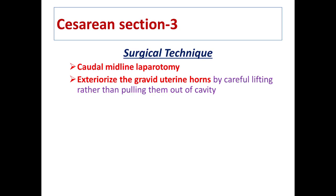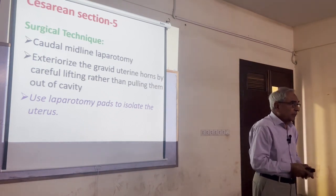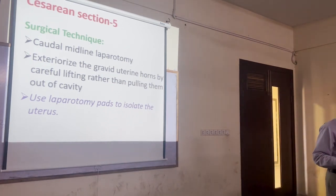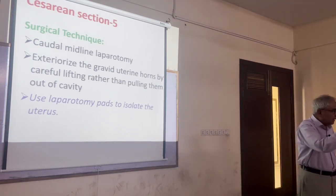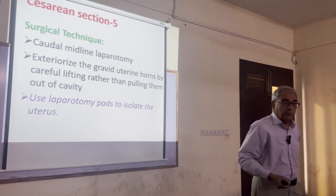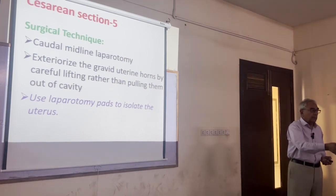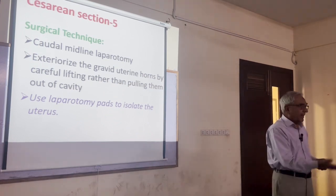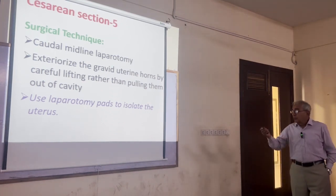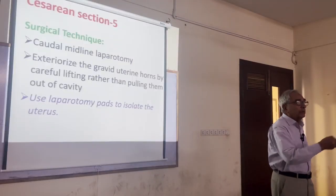The incision is always given on the body of the uterus, and then you squeeze the fetuses toward that incision from both horns to complete delivery. If you cannot deliver all fetuses through a single incision on the uterine body, you can give two incisions — one on each horn. Laparotomy pads are necessary so that anything which spills from the uterus does not contaminate the peritoneal cavity.